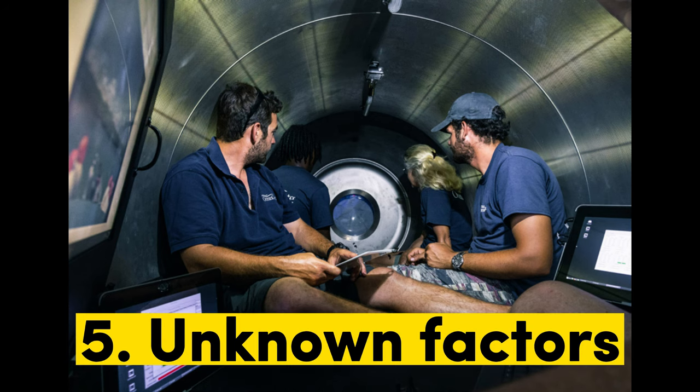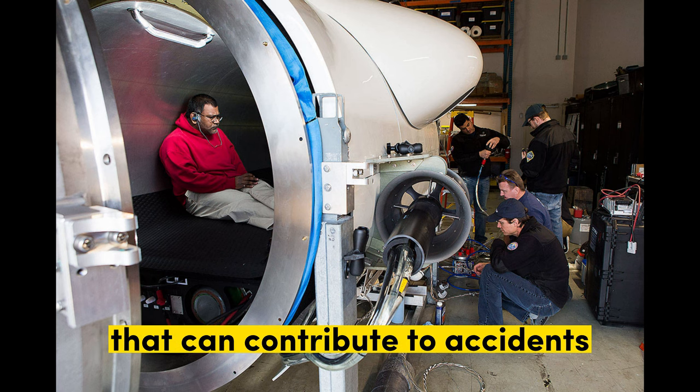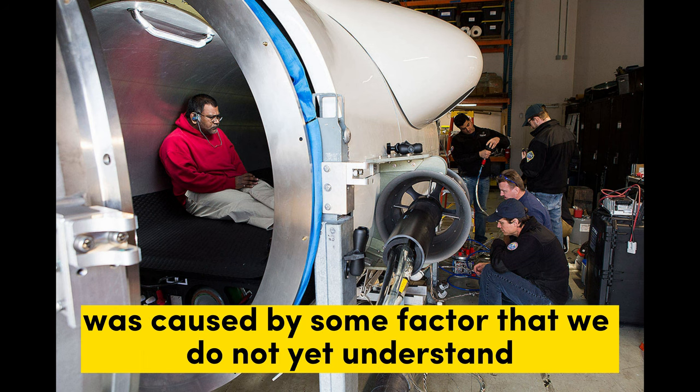5. Unknown factors. There are always unknown factors that can contribute to accidents. It is possible that the Titan's disappearance was caused by some factor that we do not yet understand.